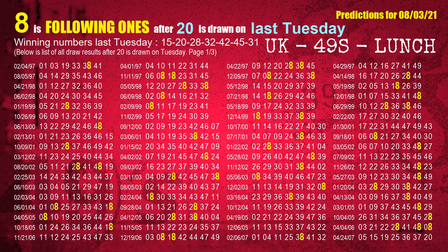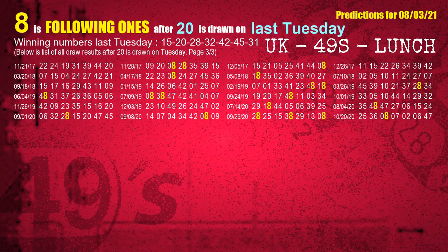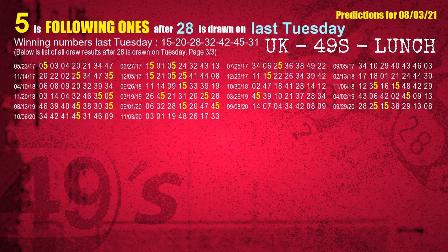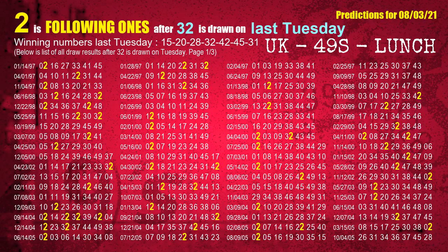The second winning number last Tuesday is 20. The most frequently following units digit is 8 when 20 is the winning number on last Tuesday. The third winning number last Tuesday is 28. The most frequently following units digit is 5 when 28 is the winning number on last Tuesday. The fourth winning number last Tuesday is 32. The most frequently following units digit is 2 when 32 is the winning number on last Tuesday.